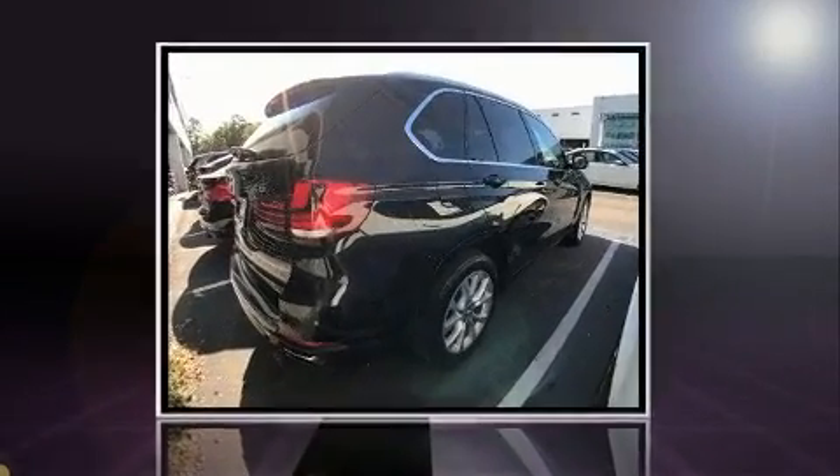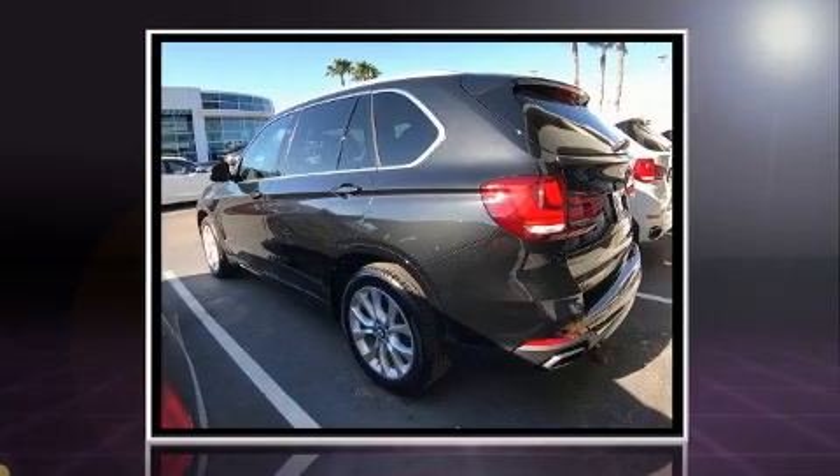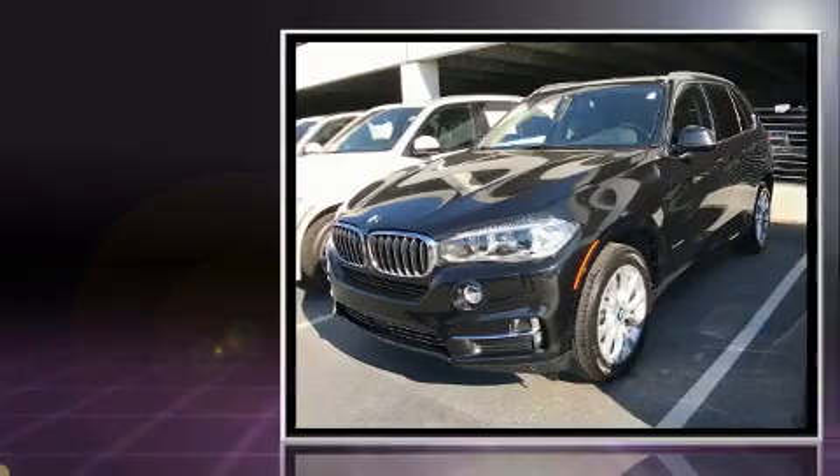Get excited about the 2014 BMW X5 xDrive 50i. With just over 25,000 miles on the odometer, this vehicle is constructed with a discerning driver in mind.